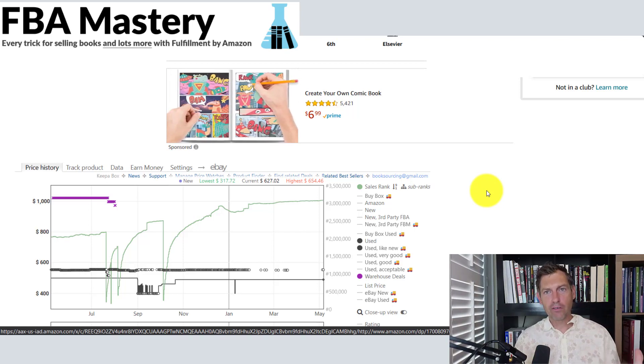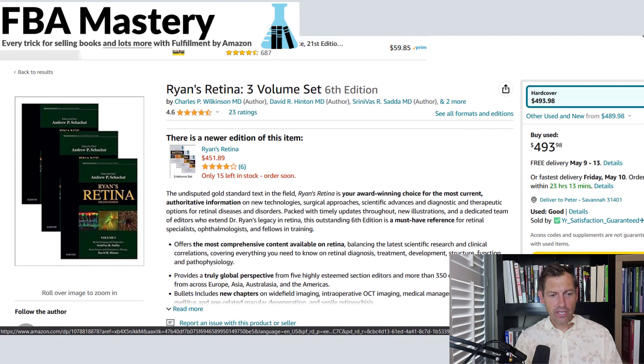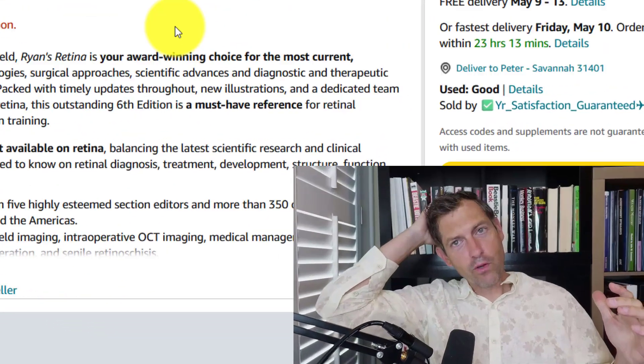I bought it anyway, obviously, because I saw the $430 price and the price didn't drop too much. The next lesson is that it is a three-volume set, and I actually found all three volumes at a Goodwill store. Everyone thinks Goodwill is all tapped out — no, there was a $400 three-volume set just sitting right there, probably passed over by millions of sellers.